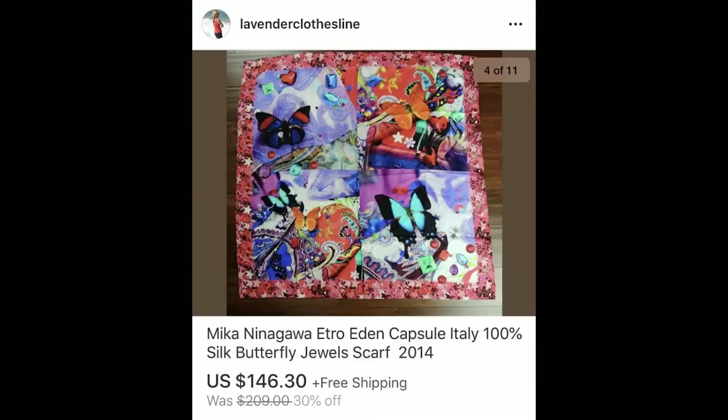This next silk scarf was one I found at a yard sale along with other scarves in a lot. I paid 25 cents a scarf and this one brought $146.30. I did have to wait a couple of months for this sale, but definitely worth waiting for that kind of profit. I paid a quarter and all of the scarves from that lot have sold. They didn't all bring this kind of price, but they all sold for over $30.